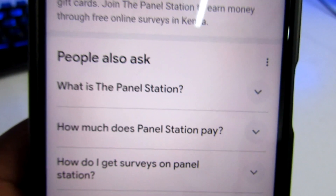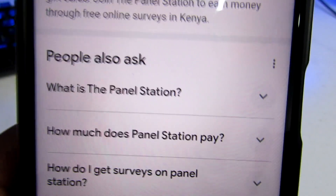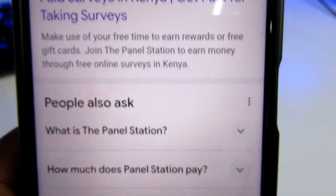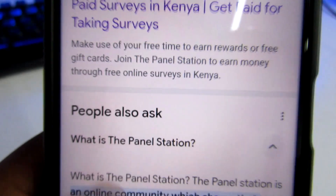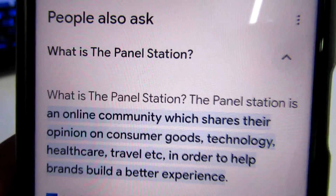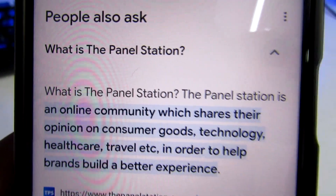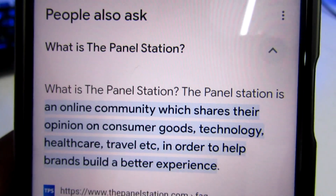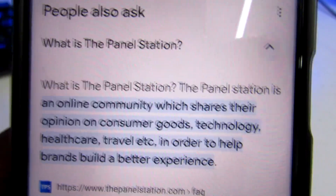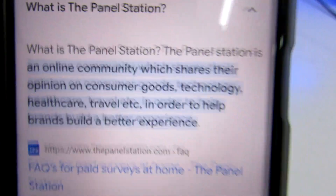Before we proceed to the home page, let's look into some questions raised regarding this platform. The first question is: what is Panel Station? Panel Station is an online community that shares opinions on consumer goods, technology, healthcare, and travel in order to help brands build a better experience.